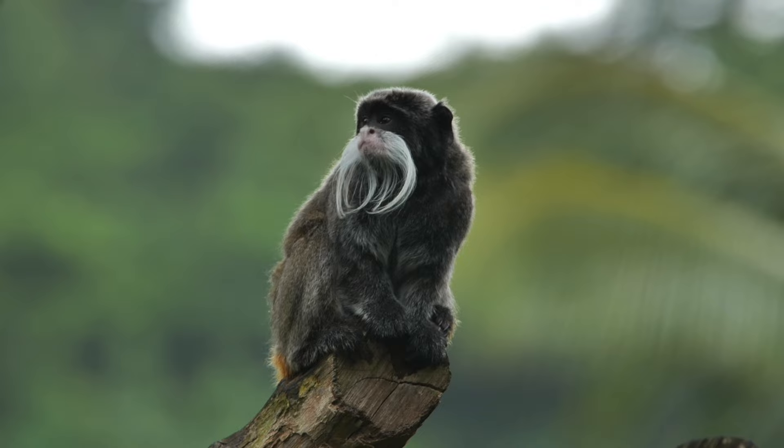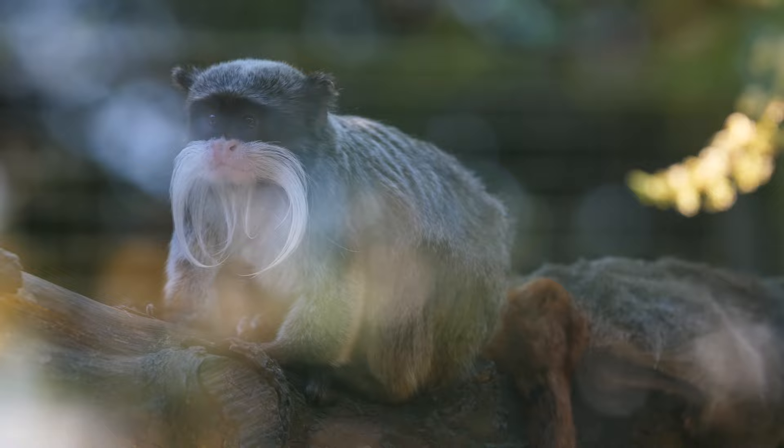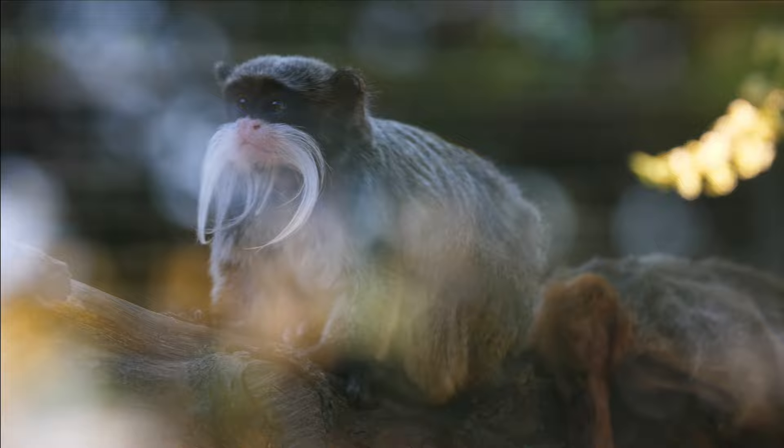Emperor Tamarins are small primates with a distinctive appearance. They have a predominantly black coat with a reddish-orange tail, and a long white mustache that extends from their nose to their cheeks, giving them a unique facial appearance. They have a small body size, typically ranging from 9 to 10 inches (23 to 26 cm) in length, with a tail that can be up to 16 inches (40 cm) long.